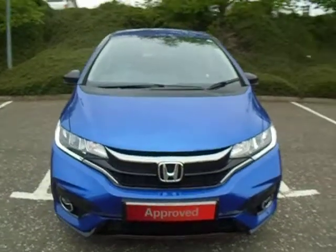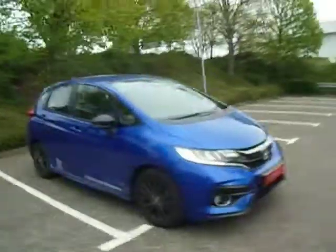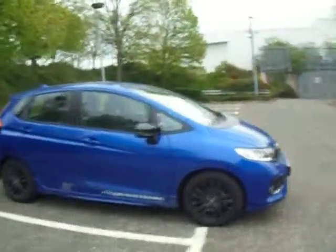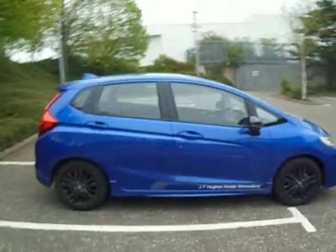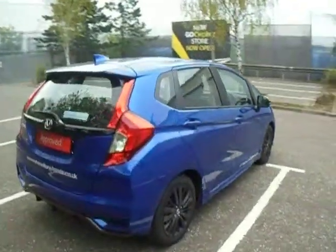Hello and welcome to JT Hughes Honda Shrewsbury. This is Dan, and today we've got on show our Honda Jazz Sport. This is currently on as our demonstrator, first registered on the 7th of February 2018. Annual tax is £140.